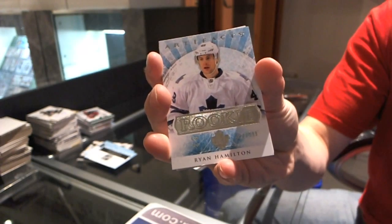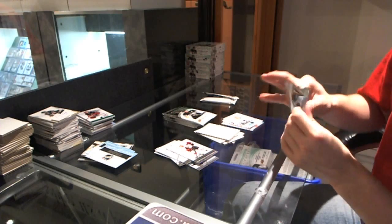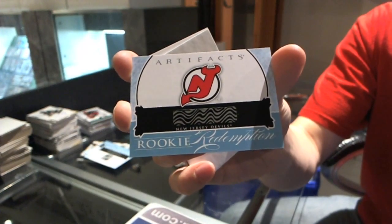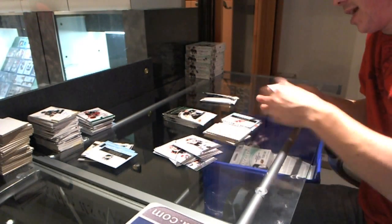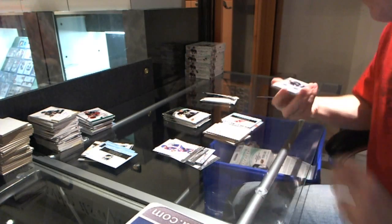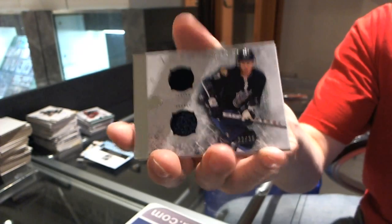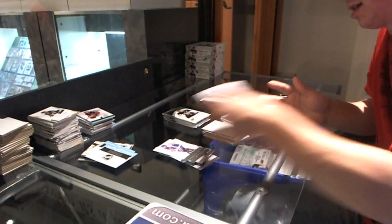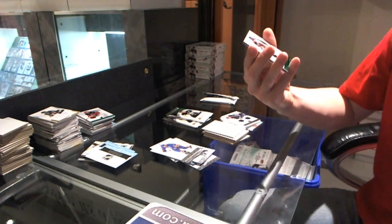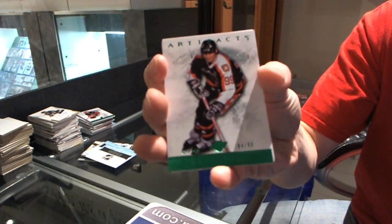Rookie to $9.99 for the Toronto Maple Leafs, Ryan Hamilton. Rookie redemption for the New Jersey Devils — off the top of my head, I really don't have a guess as to who that could be. We've got a horizontal jersey numbered to 36 for the Chicago Blackhawks, Duncan Keith. We've got an Emeralds parallel numbered to 99 for the Edmonton Oilers, Wayne Gretzky.